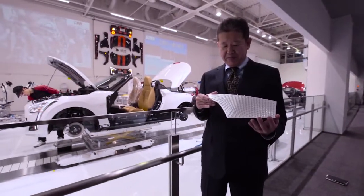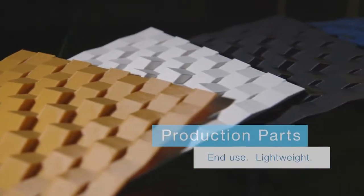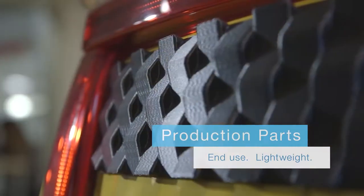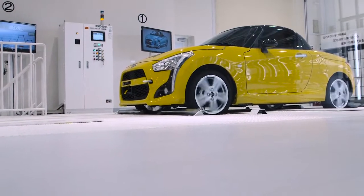Stratasys is shaping the way cars are being imagined, designed and developed. Production parts can now be 3D printed in small volumes and even manufactured as part of the final vehicle. Lightweight end-use parts are reducing production costs and increasing fuel efficiency.